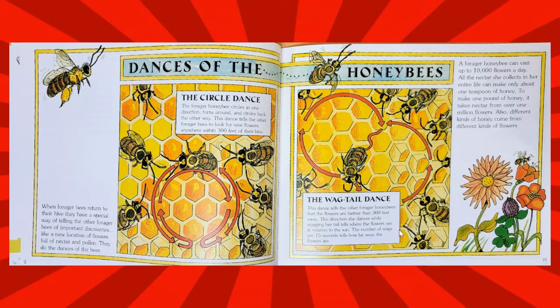A forager honeybee can visit up to 10,000 flowers a day. All the nectar she collects in her entire life can make only about one teaspoon of honey. To make one pound of honey, it takes nectar from over one million flowers. Different kinds of honey come from different kinds of flowers.